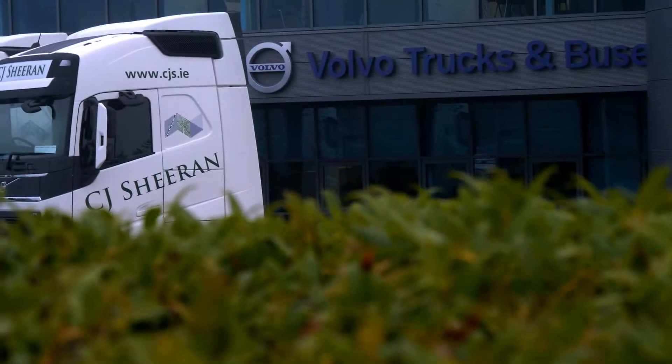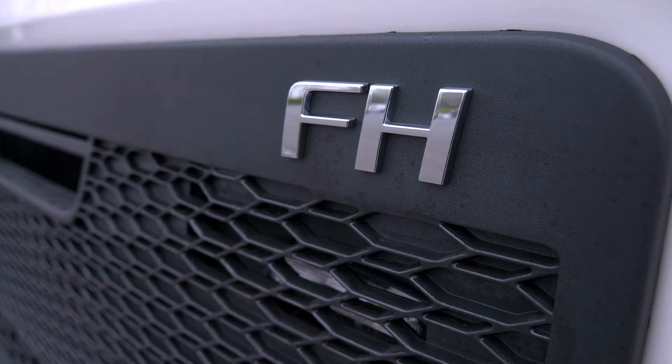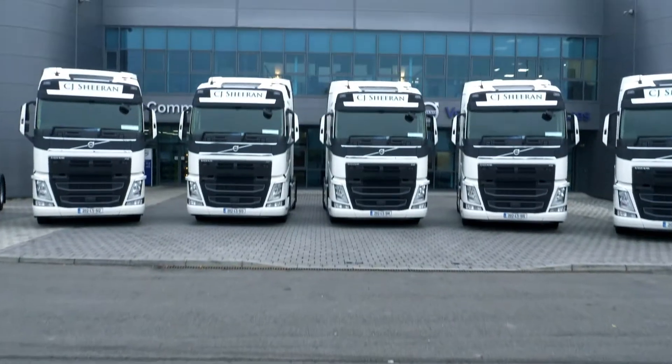Behind me are the six trucks being delivered to CJ Shearans. Specifications of the trucks are Volvo FH 460 4x2 Globetrotter cabs with IC fuel saving package.